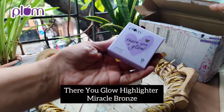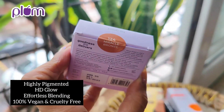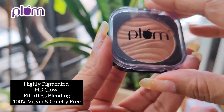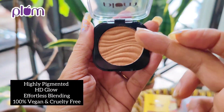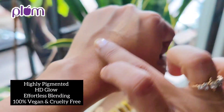The third product is my favorite — this is the There You Glow Highlighter in Miracle Bronze. It is highly pigmented, HD glow, effortless blending, 100% vegan and cruelty free. The shade sent to me is Miracle Bronze, shade number 124. Look at this — just so perfect to get that bling onto your face. It's one of my favorites, and anybody who knows me knows that I love using a highlighter.